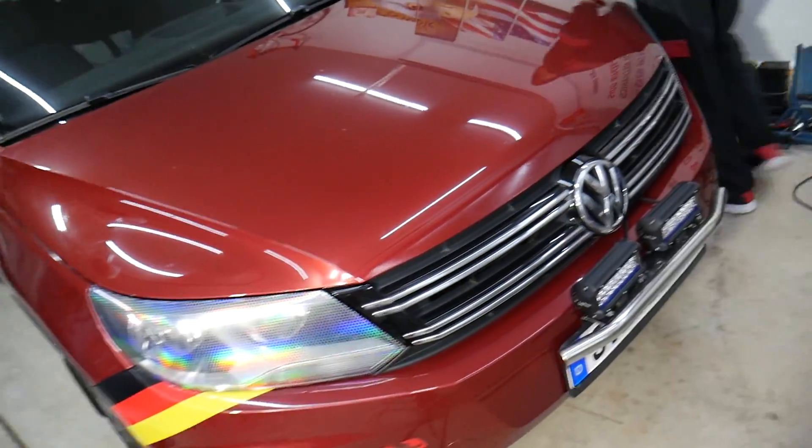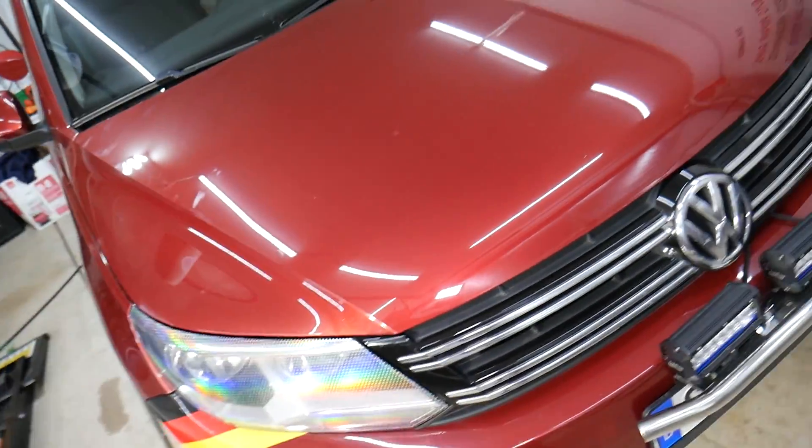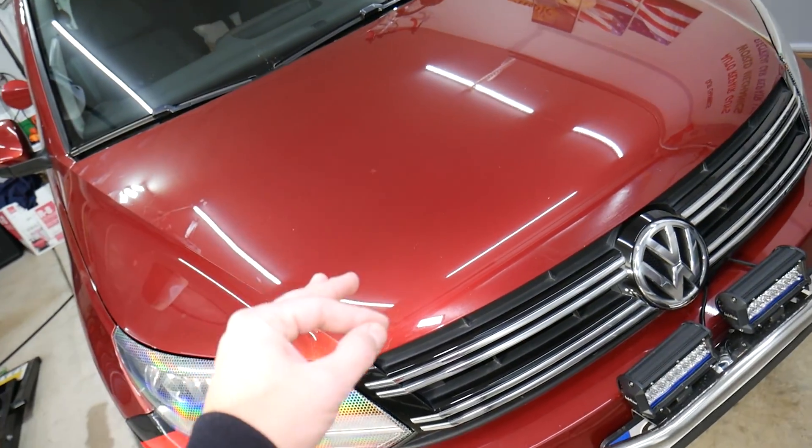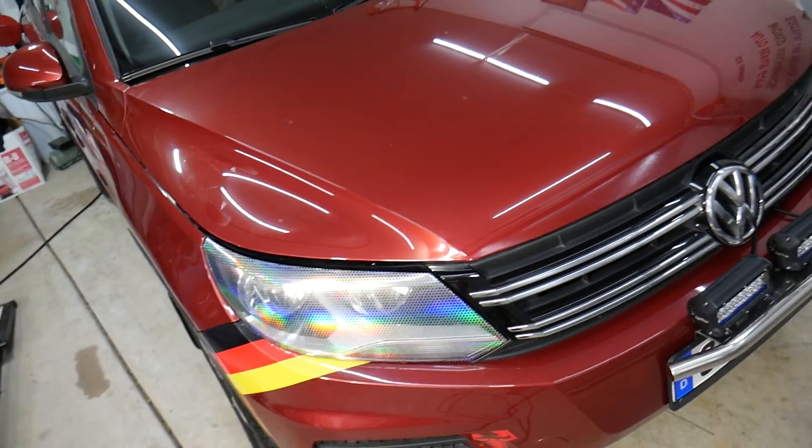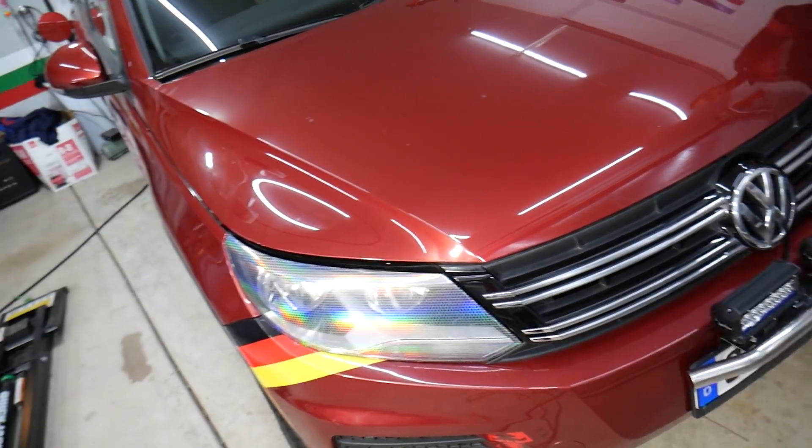You will experience this code only on a gasoline-powered Volkswagen Tiguan, not diesels, due to the fact that gasoline engines have the EVAP system — the evaporative emission system.